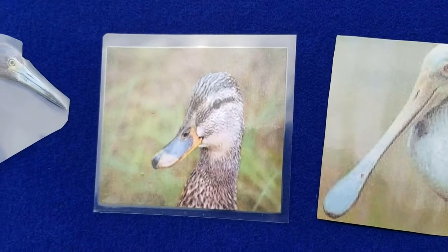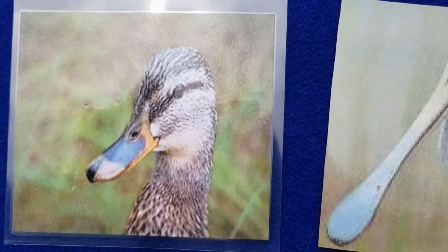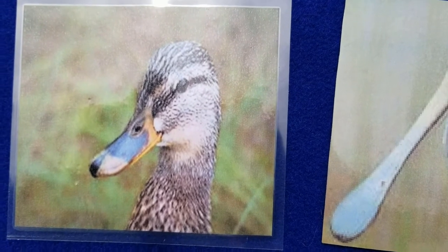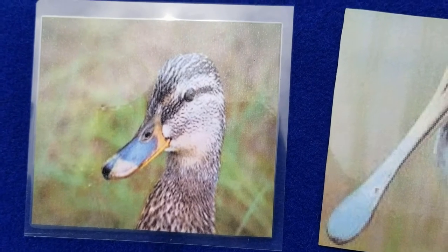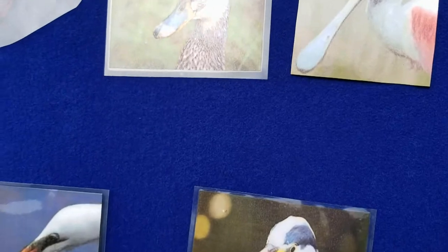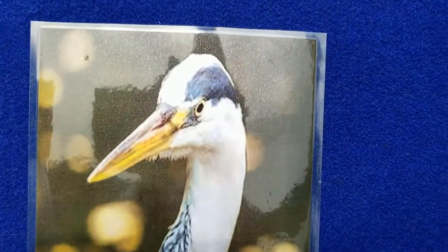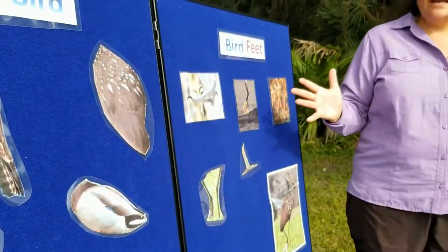And then you have a duck. Ducks tend to filter their food — they take a little bit of water in and filter out what's yummy inside, maybe some algae or other cool stuff floating in the water. And you have another type of beak on the heron. They spear their fish. Typically they're just sort of hanging out waiting, and they spear their fish and eat it right up. These different adaptations help scientists distinguish what kind of bird it can be.